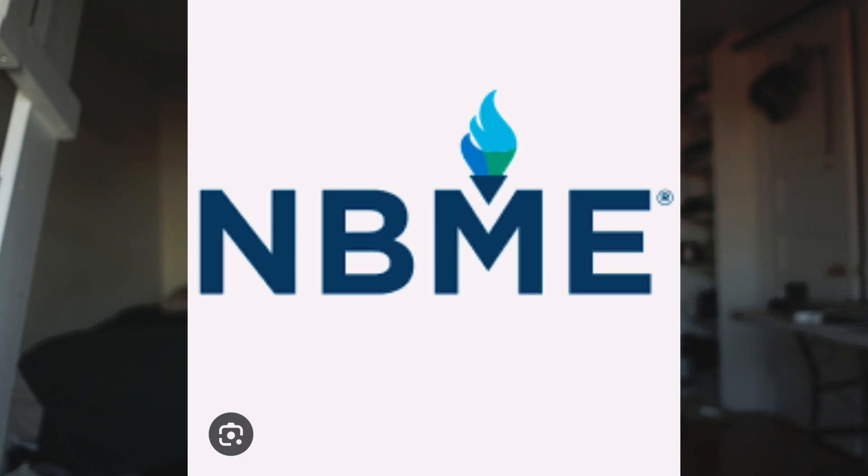UWorld is a learning tool, not an assessment tool. If you score 20%, 25%, 30%, 40% in the beginning, it's okay — you are just getting used to USMLE-style questions. The more you do, the better you're going to get. Do not stress yourself about your percentage in the beginning. And if you want to assess yourself, use the NBMEs. NBMEs are amazing when you want to gauge yourself and know if you are ready for the exam.